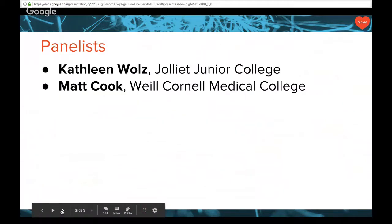Our panelists today: we have Kathy Woltz from Joliet Junior College — welcome, Kathy — and we have Matt Cook, who's from Weill Cornell Medical College. Welcome back, Matt. Without further ado, I'm going to turn it over to Kathy, and she'll go ahead and get started and talk about her experiences in Canvas.